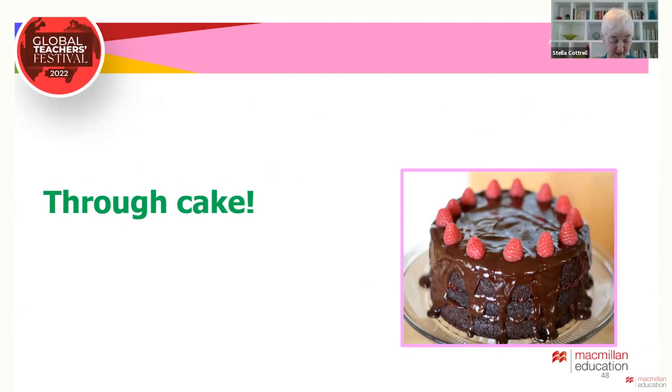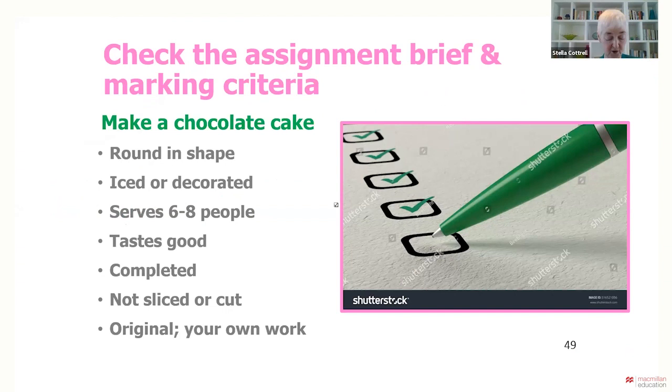The cake had to be chocolate, round, iced or decorated, serve six to eight people, taste good, be finished (not sliced or cut), and original — that is, all of their own work. Then the students had to evaluate all of the cakes against the criteria, doing that together, and then they could eat them.